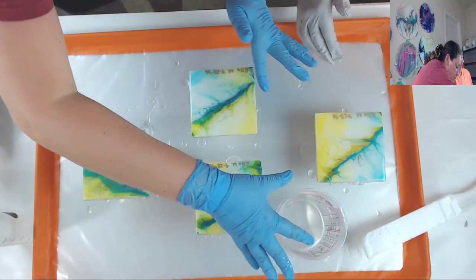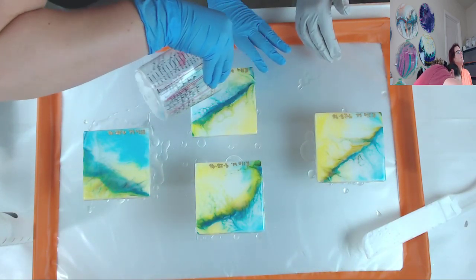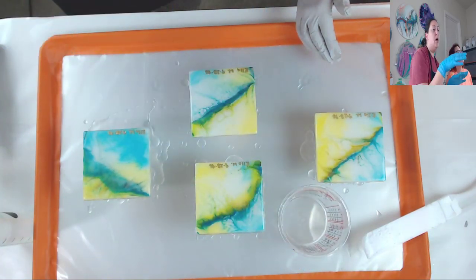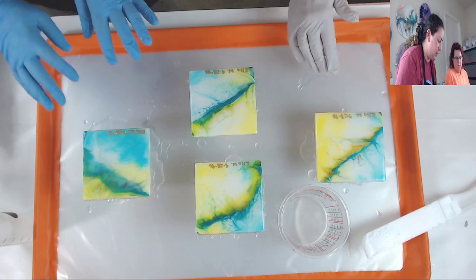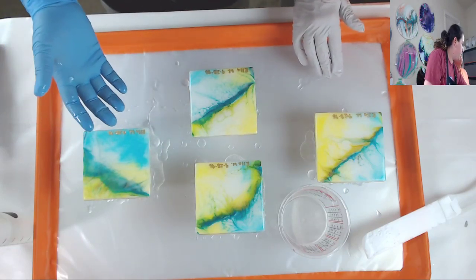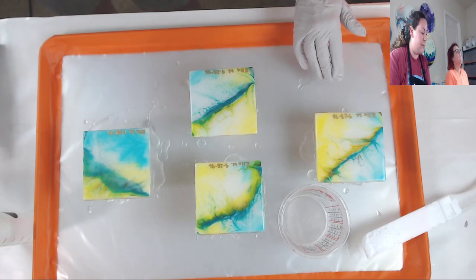Natalie says she never embossed - is the embossing raised above the tile? Yes, it's raised! When you emboss it does raise. Even before you melt it, you can see the powder sitting on the ink - it gives it a level of raised look. The heat gun melts the embossing powder to raise it above the tile, and yes, the resin will bring it level above the embossing - yes to all those things!